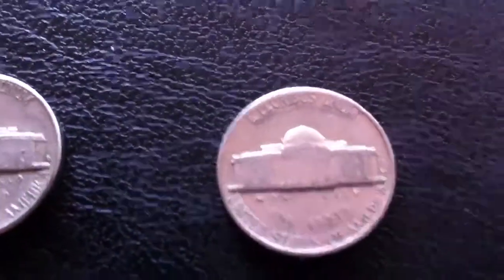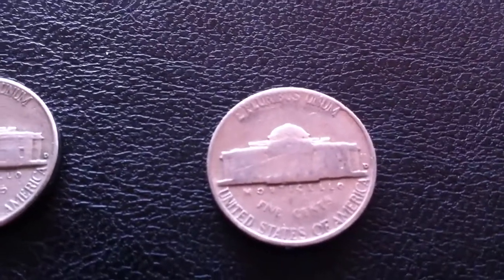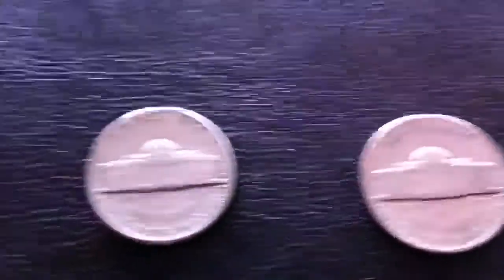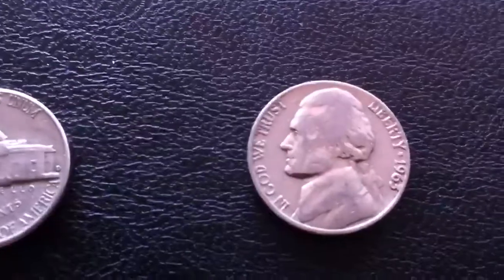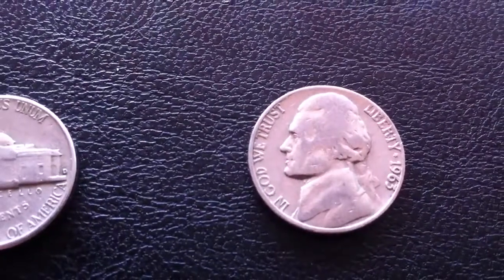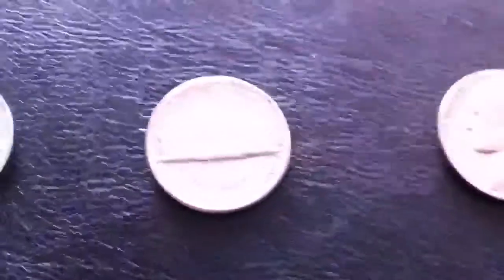I'm just wondering, my American friends down south of us, what is the cutoff date for your American nickels that you collect up to? Is it even worth it to bother keeping the ones from 1960 onward? Just curious.